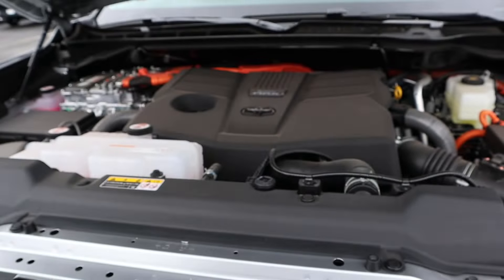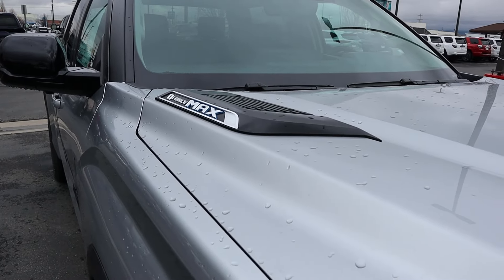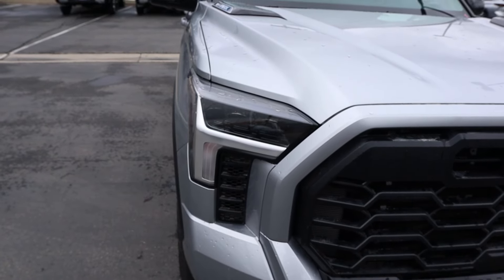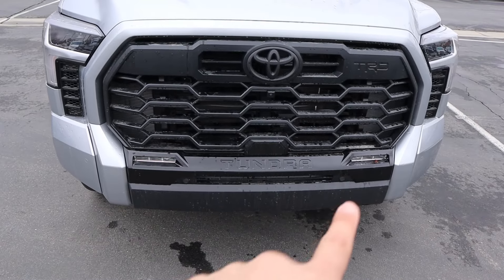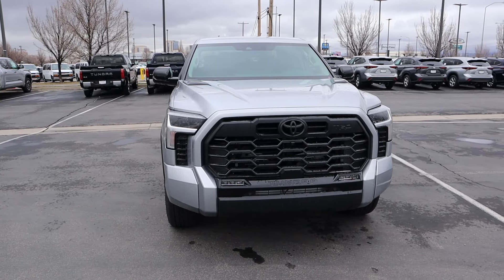Before we move forward with this review, I do want to mention if you want to see more videos just like this, subscribe because I post content every single day. Starting with the hood here, you can see iForce Max on the badge. Really cool muscular design, how it's raised on either side. You've got the limited lights and then it kind of pops down below. The whole grille's been blacked out, including the Toyota logo. You've got fog lights at the bottom as well. The contrast between the black and the silver on this truck looks sharp.